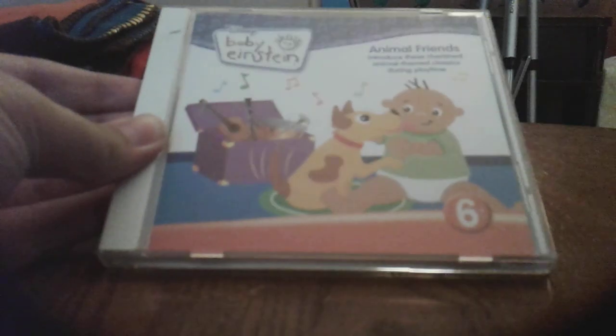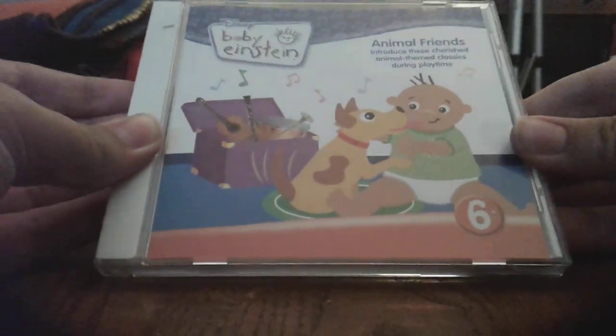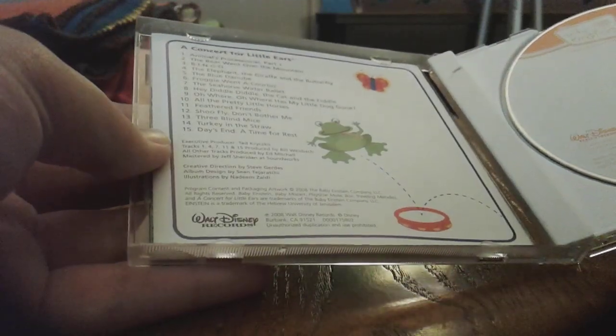Okay, here we go. The first CD I have is the Animal Friends 2008 CD. Front, side, back, other side, disc, and a CD guide.